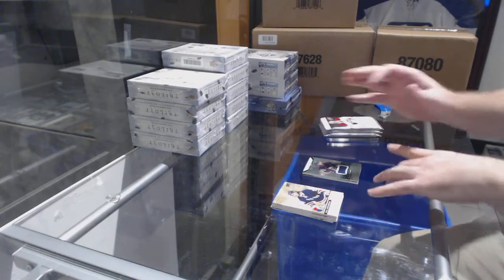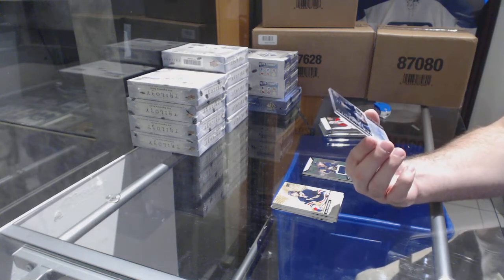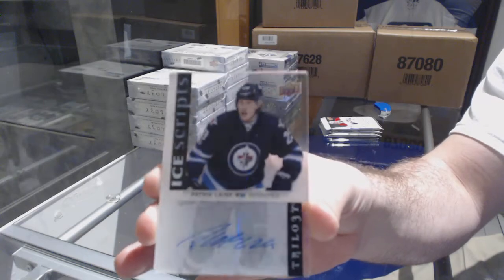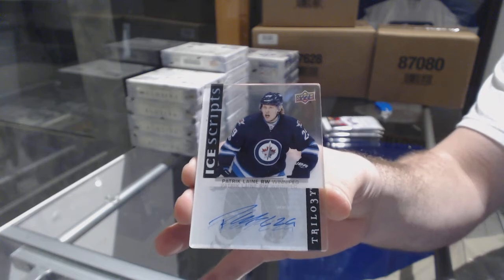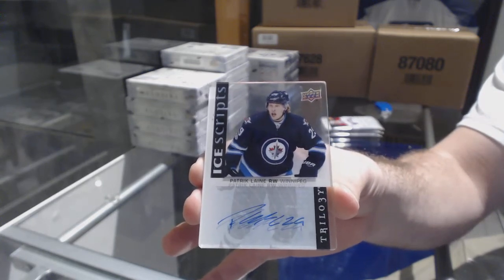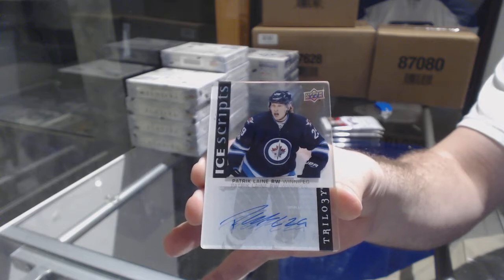We have an Ice Scripts autograph for the Winnipeg Jets — Patrick Laine. Ice Scripts Auto, Patrick Laine. That is filthy.